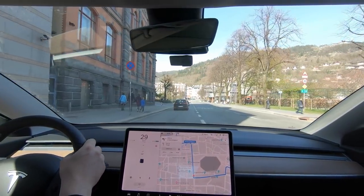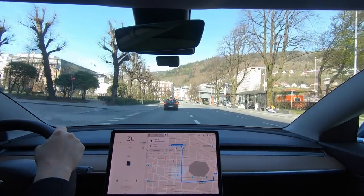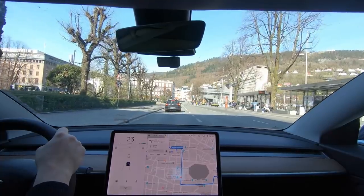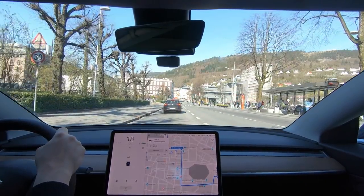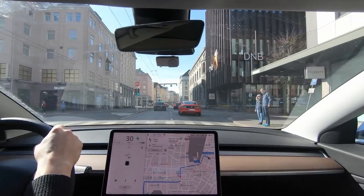Then we arrived in Bergen city centre where our hotel was. We had checked in advance that we could park and that was no problem. We found the hotel through Airbnb and it was so cheap — it was a real steal. Paloma is very good at finding cheap accommodation.